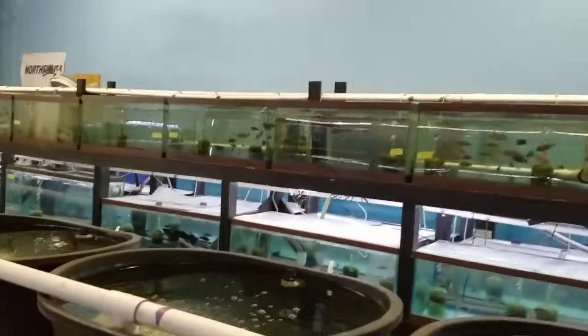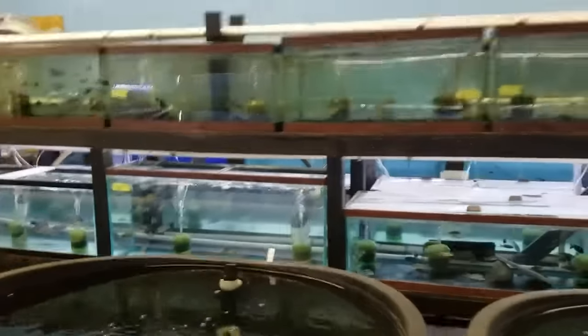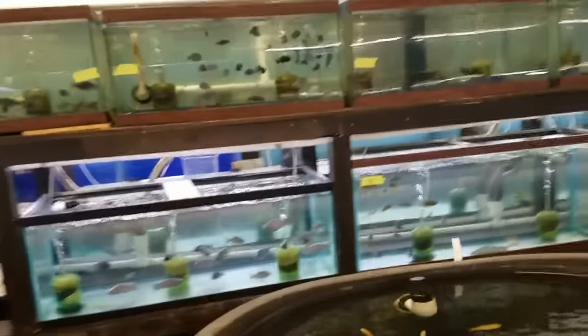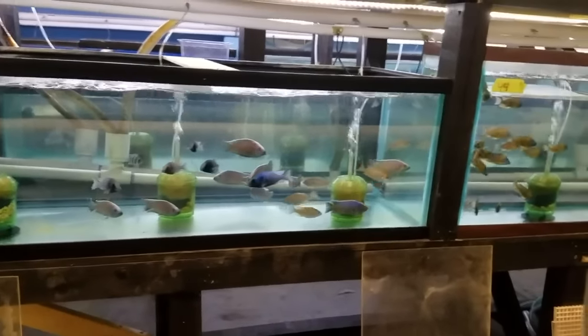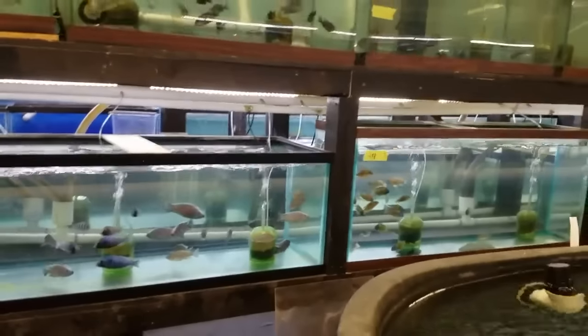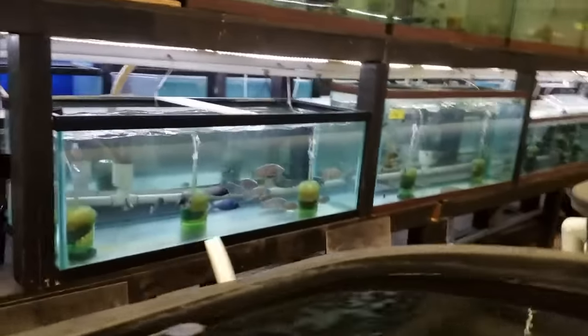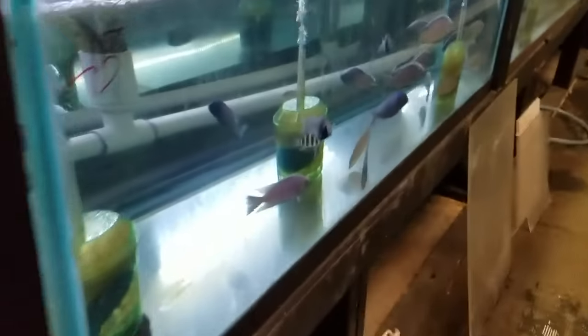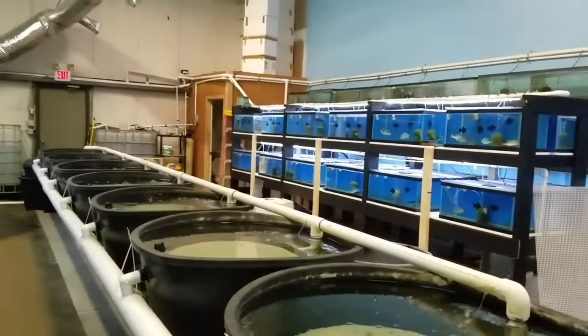Alright, I believe we went over everything today. If there are any developments — like some fish that weren't showing color today starting to show color — I'll do a little follow-up. Those Copadichromis are really nice, that's all I can tell you. I know some people were like 'oh you're so excited about this' — yeah, I am excited about them, so I'll show them one more time.